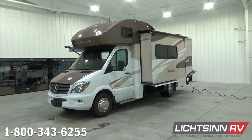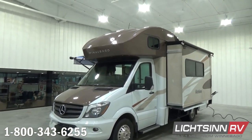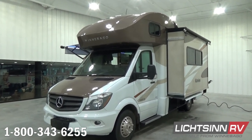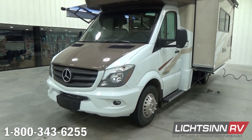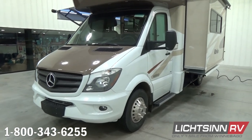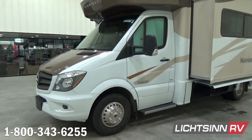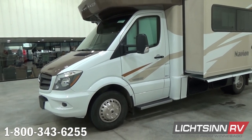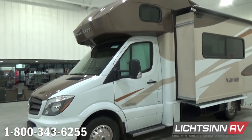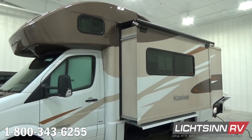This Itasca by Winnebago Navion 24J includes the all-new Copper Canyon exterior with champagne sidewalls. It provides the appearance and durability of a base coat clear coat automotive finish, yet it allows you to avoid the price tag of a full-body paint finish at approximately $7,000 to $8,000. Up front we have fog lamps integrated into the lower valances, stainless steel wheel liners around the front as well as the rear duals. Each side mirror includes turn signal indicators as well as convex parabolic mirrors down below.